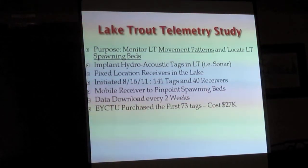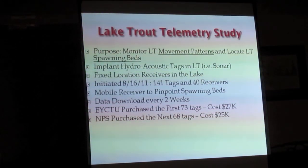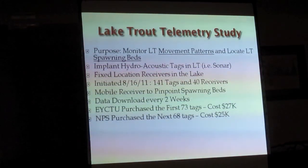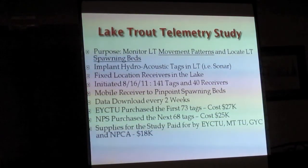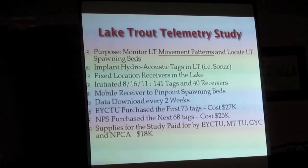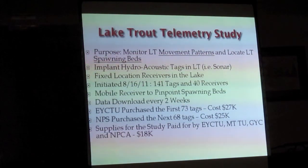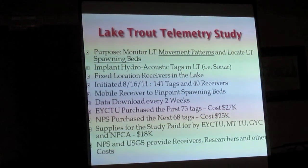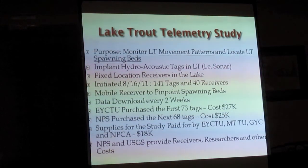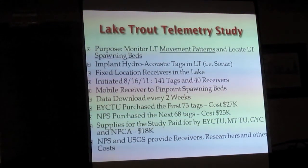The Cody chapter stepped up and bought the first 73 tags at $27,000. That kind of embarrassed the Park Service, because they immediately came up with $25,000 more to buy the rest. Supplies for the study were paid for by Trout Unlimited in Wyoming and Montana, the Greater Yellowstone Coalition, and the National Parks Conservation Association. Everybody pitched in.